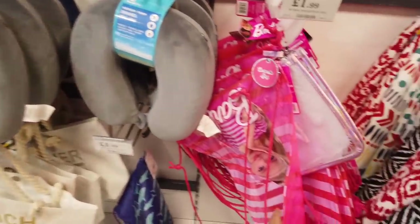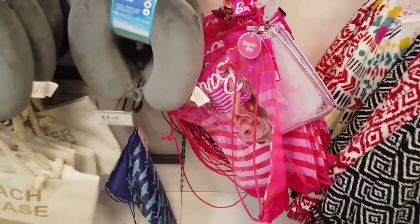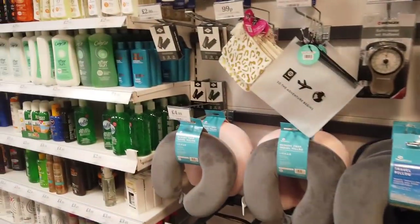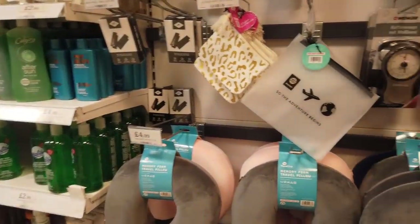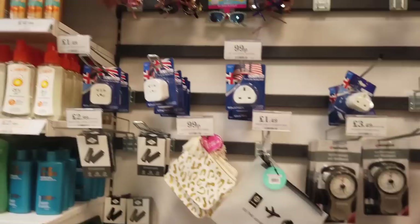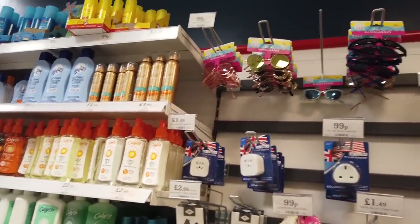Another Barbie one. These are the drawstring bags for £2. And then they've got these small ones — like for travel. Kids sunglasses at the top there for 99p.